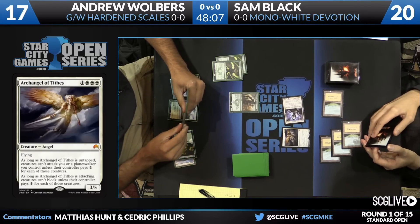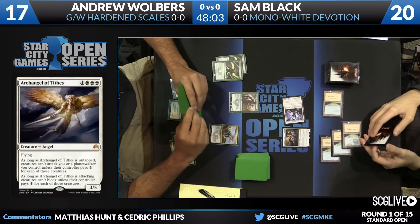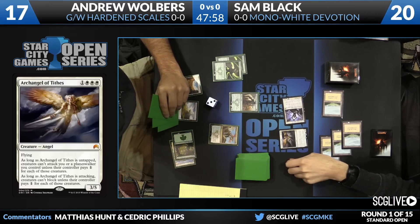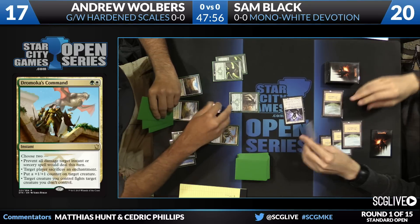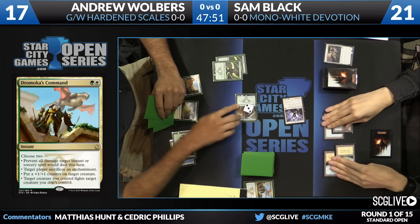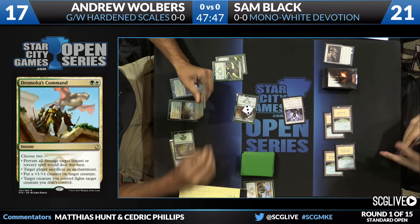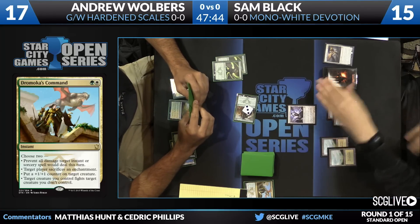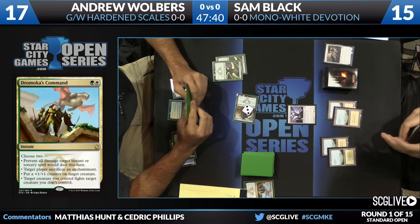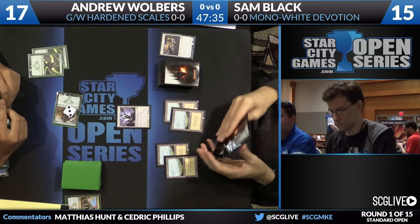He has next to no removal — exactly two copies of Valorous Stance in the main, and that's it when it comes to killing creatures. He's on the green plan of just trying to bowl over creatures. That said, Dromoka's Command with two Hardened Scales in play is quite the beating. That's going to be not one +1/+1 counter but actually three, able to win the fight and take care of the Archangel. Coming to the red zone with the Avatar — first strike — three +1/+1 counters and fighting. That's quite the Dromoka's Command. A 6/5 with trample and reach — not a bad turn.